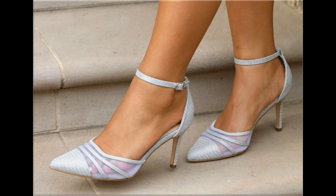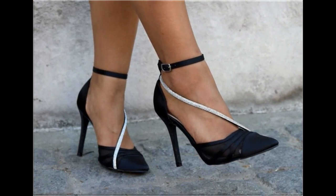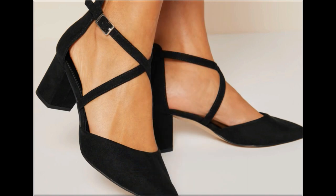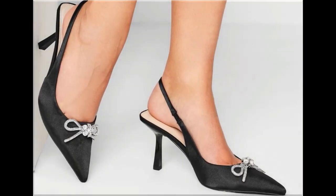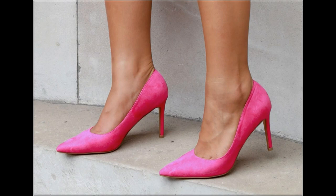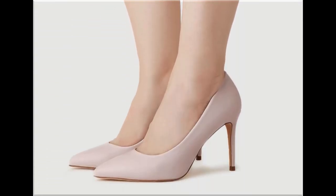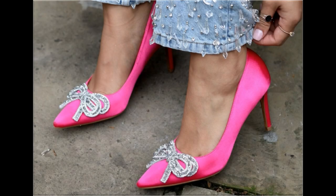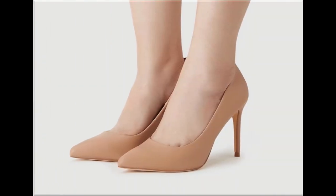Thank you so much for your love, support and special attention towards my channel — keep supporting me and keep watching. If you are interested to order any pair from this pretty collection, just comment and I will give you the link to the online shop address through which you can easily order. Two-tone footwear design is also one of the best designs and looks so stylish and trendy.